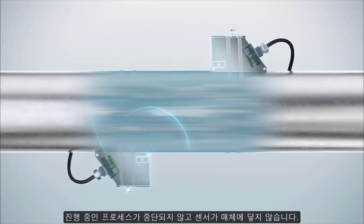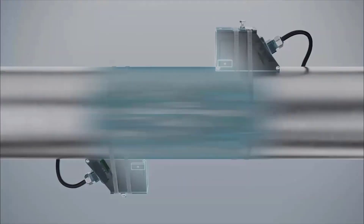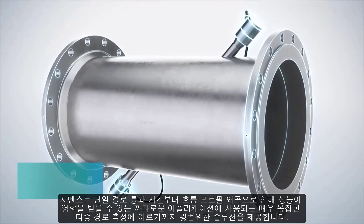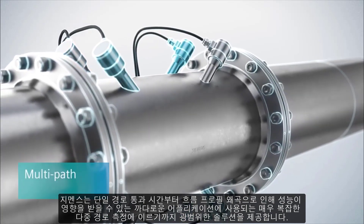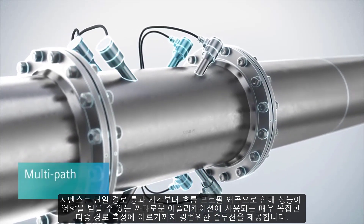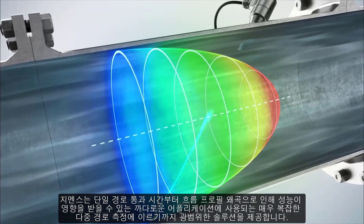Ongoing processes are not interrupted and the sensors never touch the medium. Siemens offers a wide range of solutions, from single-path transit time to highly complex multipath measurements used in demanding applications, where performance may be affected by flow profile distortion.